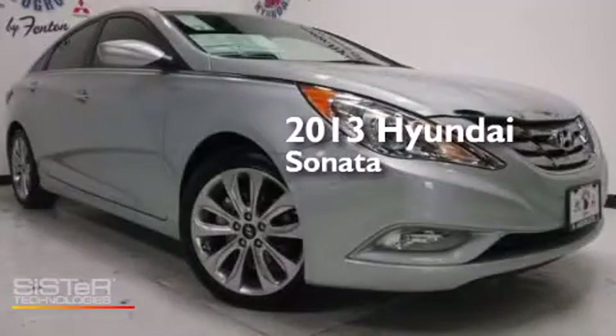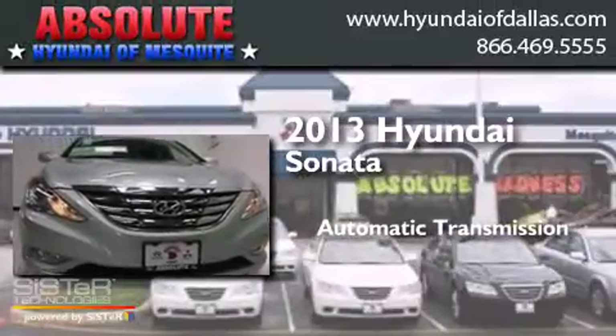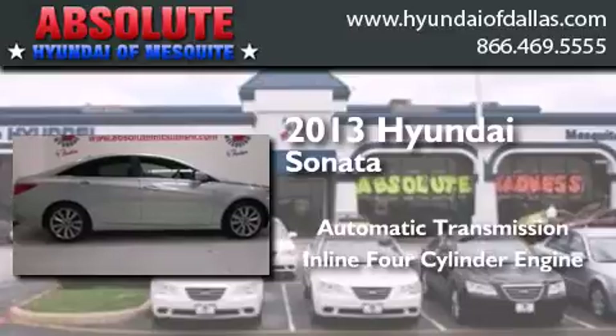This is a brand new 2013 Hyundai Sonata. This four-door sedan has an automatic transmission and an inline four-cylinder engine.